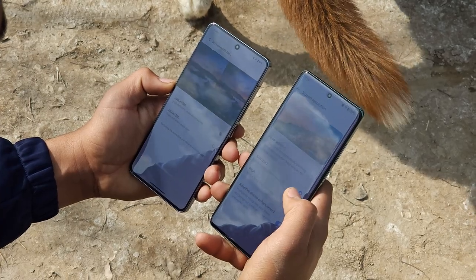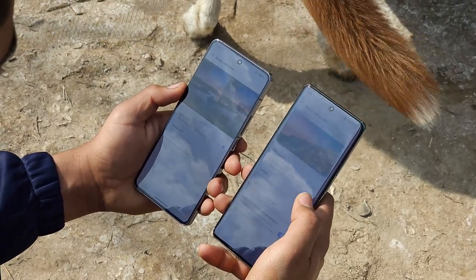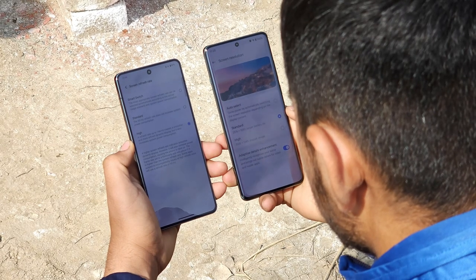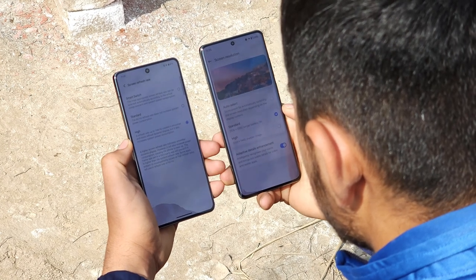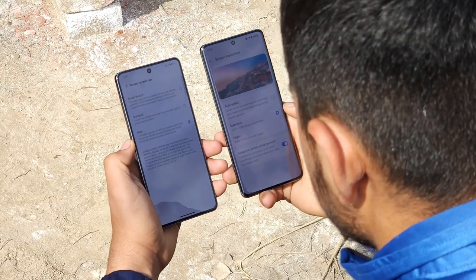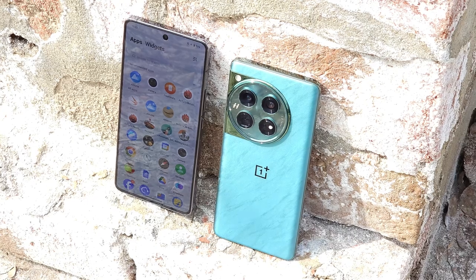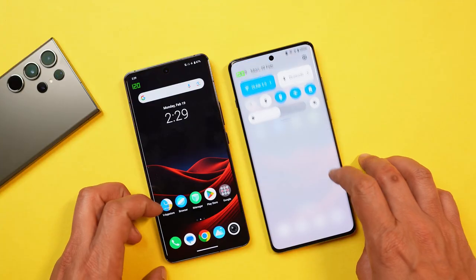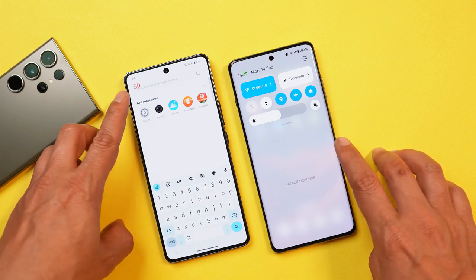Display wise, OnePlus offers better specs. OnePlus 12 supports max resolution of 3168x1440 pixels whereas iQoo 12 supports 2800x1260 pixels — higher resolution always provides sharper images. iQoo 12 comes with 144Hz but in general scrolling it maxes at 120Hz; 144Hz is for supported games via frame interpolation. Both have dynamic refresh rate that can switch from 1Hz to 120Hz depending on usage, helping save battery.